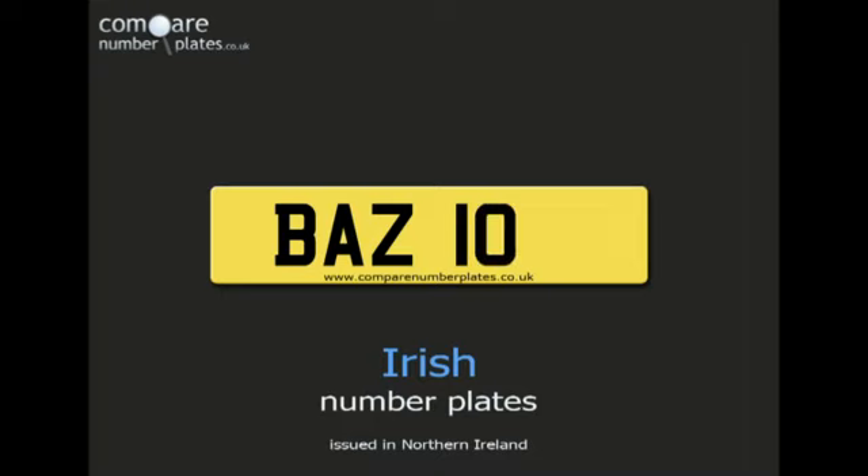Here is an example of an Irish number plate. It starts with two or three letters, followed by one, two, three or four numbers.